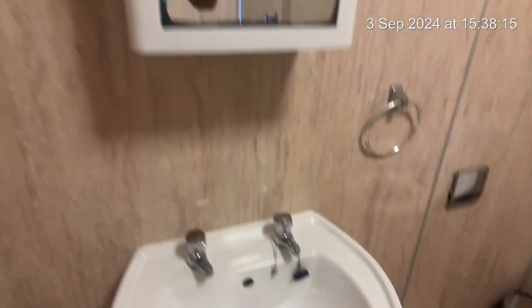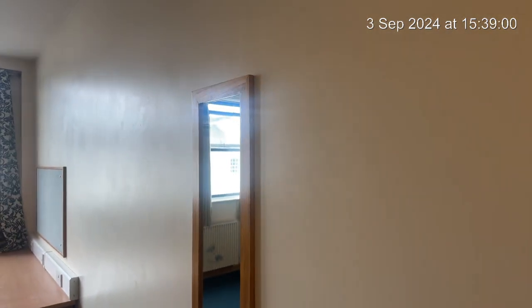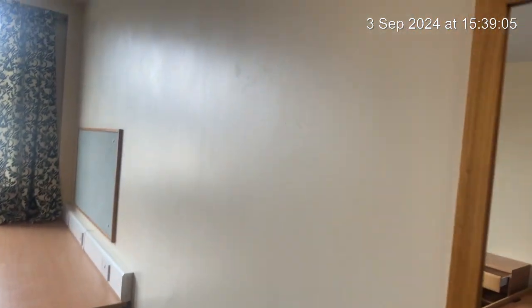Bedroom number five, straight to the en suite. The mirror cabinet has got wear and tear. The toilet is clean. The glass is clean and in good condition. The seal is discolored around there and also at the bottom. There we have your heated towel rail and your normal towel rail. Mirror to the wall. The paintwork is good.